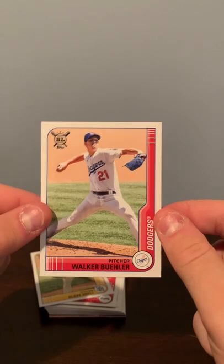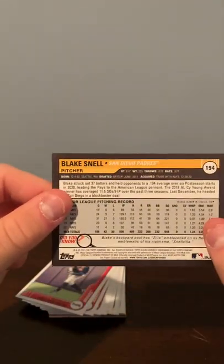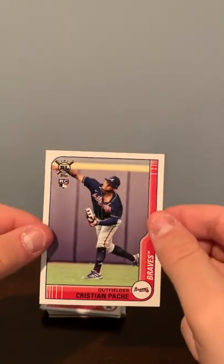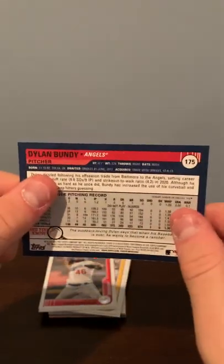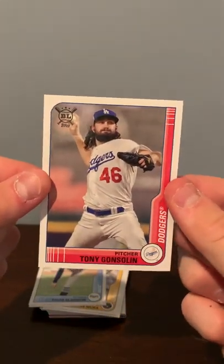A Walker Buehler, a Blake Snell, a Christian Pache, a Dylan Bundy. Sorry if you guys hear background noise — my dad is on the phone.